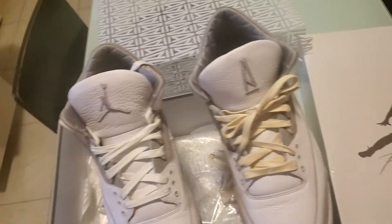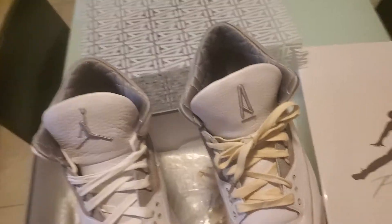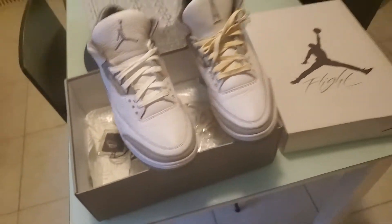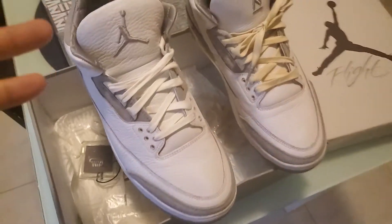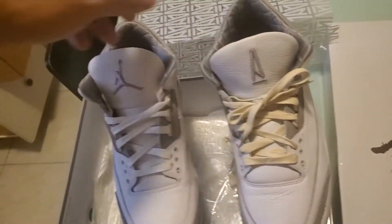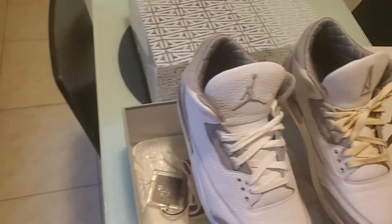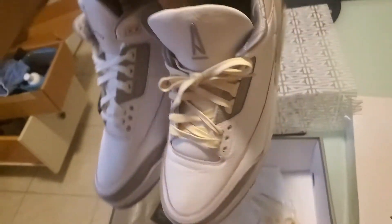I was actually waiting to see if I was going to get the Cardinal 3s, but I struck out on those. And I'm like, you know what, I know I had these coming in the mail anyway, and these are so much better. So I'm in my Air Jordan 3 era. Wanted to show you guys my pickup. I got it from a Facebook seller who's pretty well known, at least in the New York metro area.